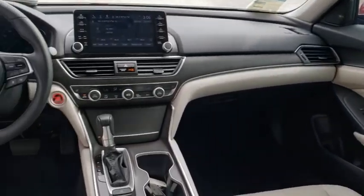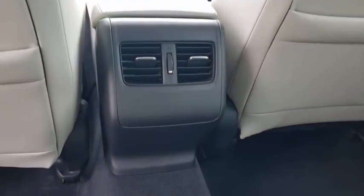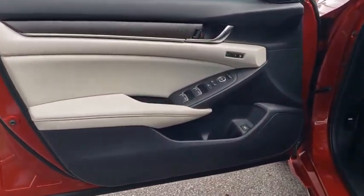Lane departure warning, Bluetooth, leather wrapped steering wheel, power steering, adjustable steering wheel, four wheel disc brakes, keyless start, cruise control, floor mats, auto dimming rear view mirror, aluminum wheels.